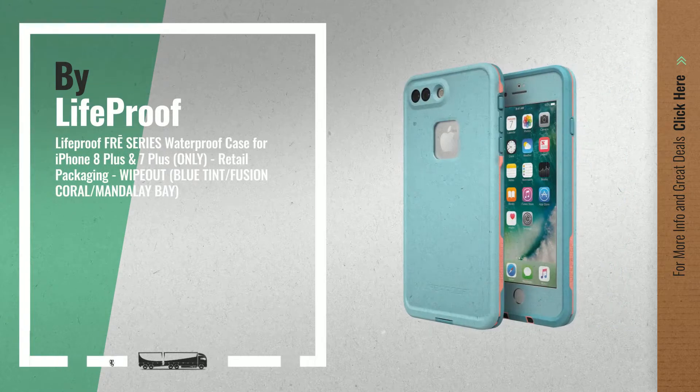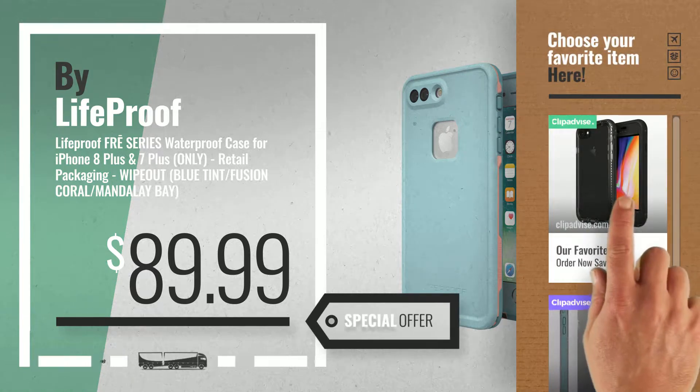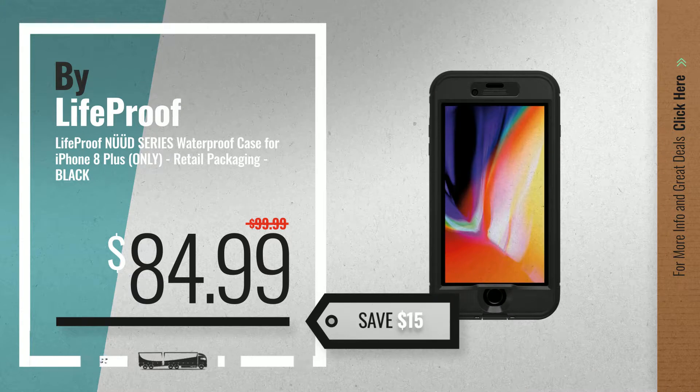Number 3, get your favorite LifeProof 8 case now — just click the circle in the corner. Number 4, available now on Amazon only at $84.99.